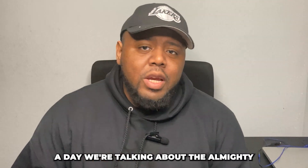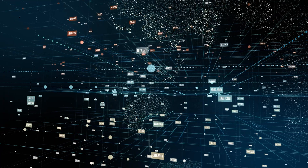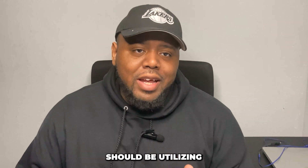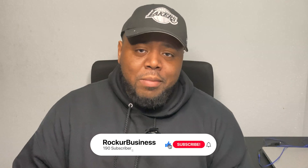Welcome back to another video. Today we're talking about SMS marketing. You guys hear me talk a lot about automation and email marketing, but this is an undiscovered topic that a lot of business owners should be utilizing to get more sales on a daily basis. My name's Rock, CEO of Lead Breeze and Rocket Business. If you love everything marketing, business, and online sales, make sure you subscribe and click the bell for notifications.